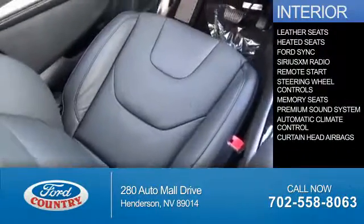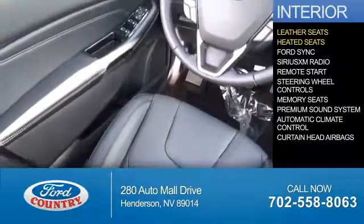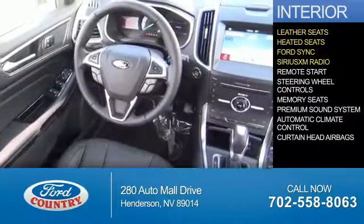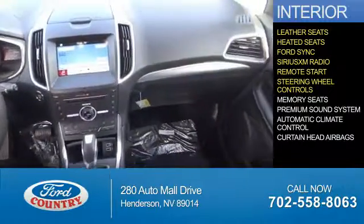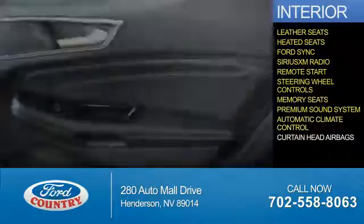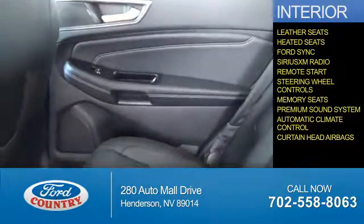Inside you'll find leather seats, heated seats, Ford Sync voice activation, Sirius XM satellite radio, remote start, steering wheel controls, memory seats, a premium sound system, automatic climate control, curtain head airbags, great quality at a great price.